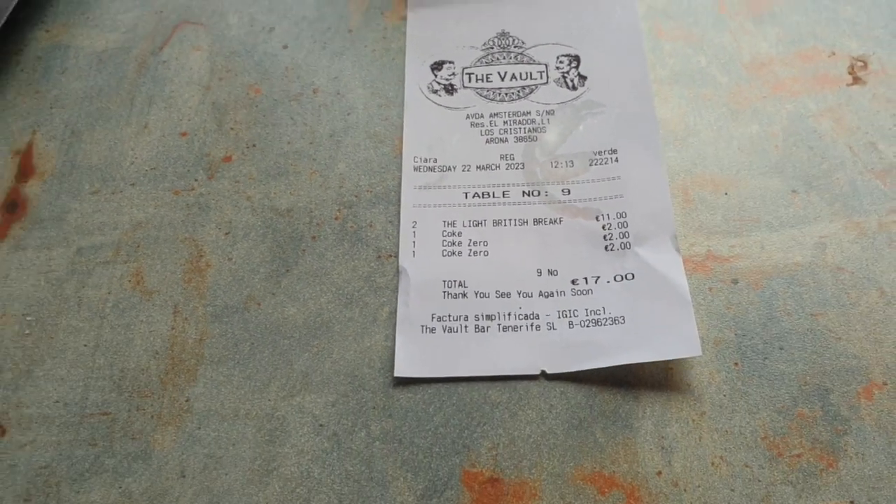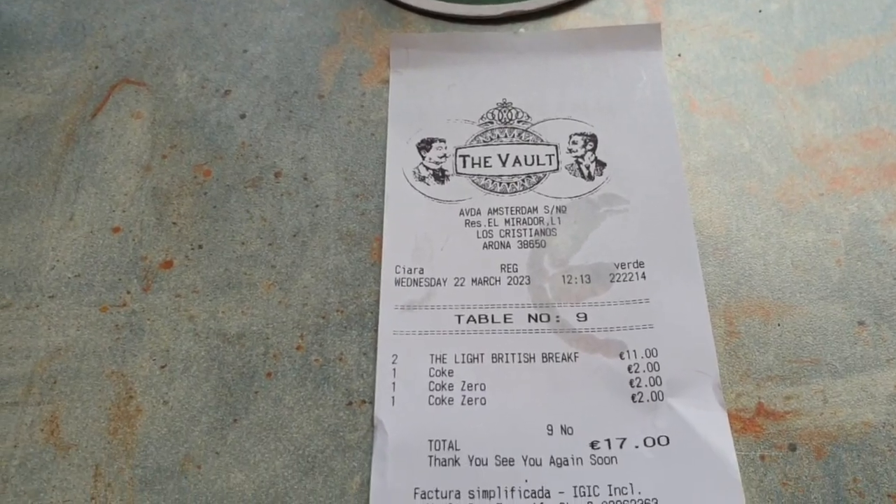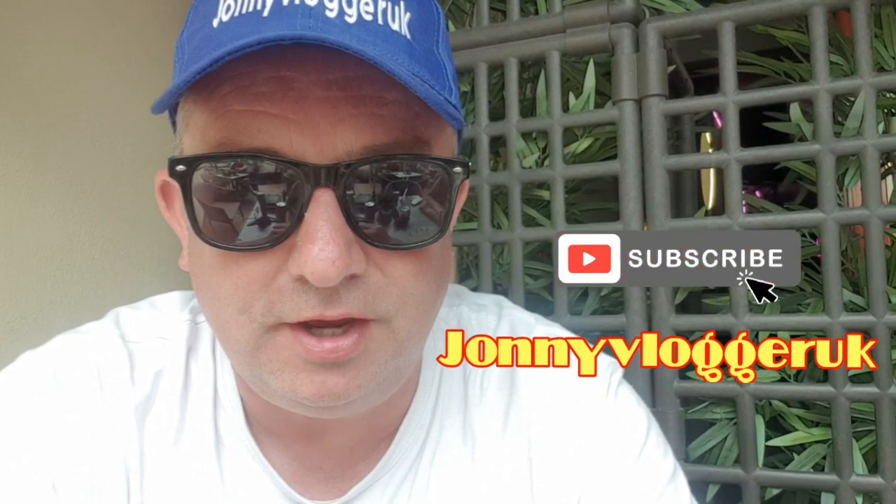Write in the comments if you got it right or if you were close. Thanks for watching my breakfast review at the famous Vault Bar — it's at the bottom of the Mirador strip, next to the Clansman in Los Cristianos. Until next time, click the thumbs up if you liked this video, don't forget to subscribe to Johnny Vlogger UK, and hit the notification bell for all future video releases. Bye from me and bye from Denise!